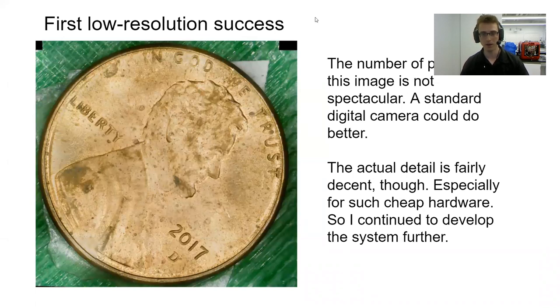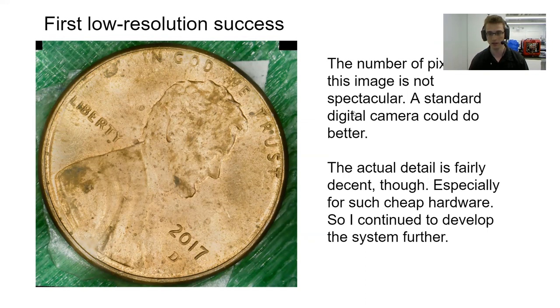Here we have an example of my first successful scan of a penny. Nothing really special here, but what I would point out is that even though the actual resolution of this image is not spectacular — you could do the same thing with a standard digital camera — the detail is actually pretty good. You can see every spot and indentation. It's all sharp and clear. Pixel count is not everything.